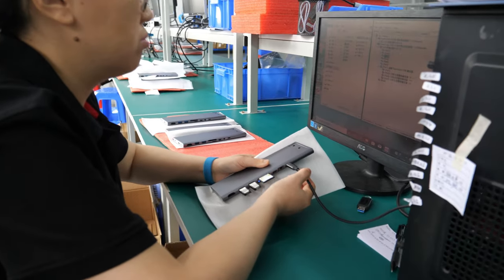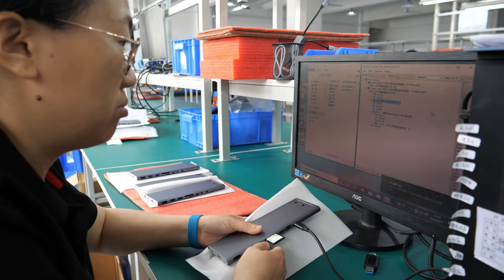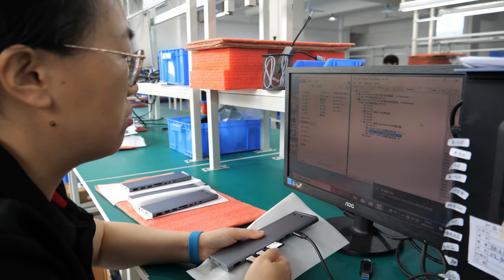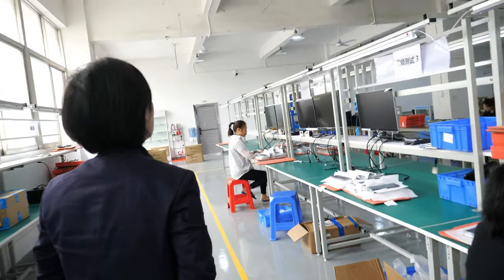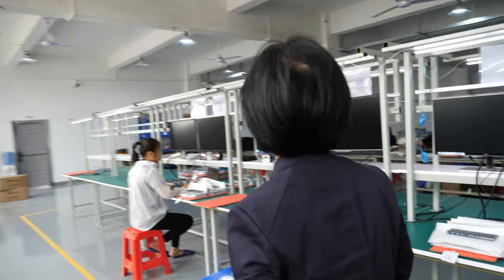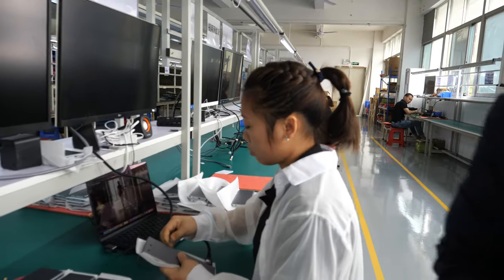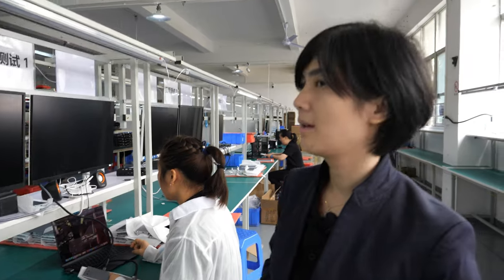He tests the USBs using real computers. So you can make millions of devices if there's a big order — you can scale up. Sometimes employees come just for a few weeks or months to fill capacity.